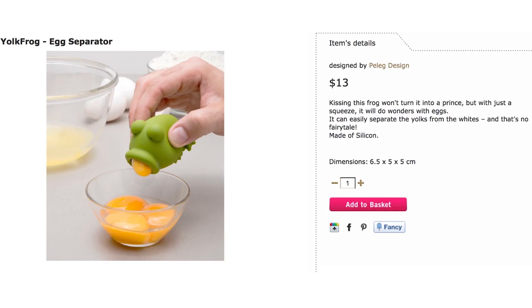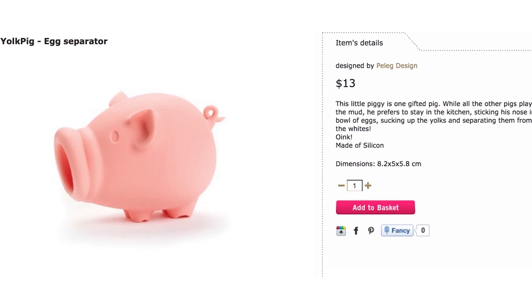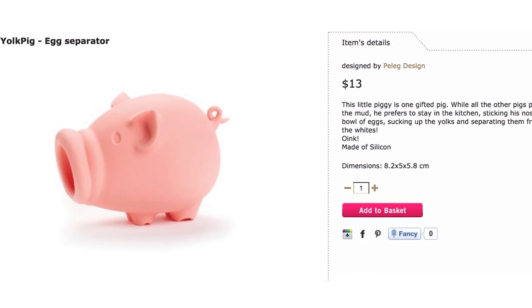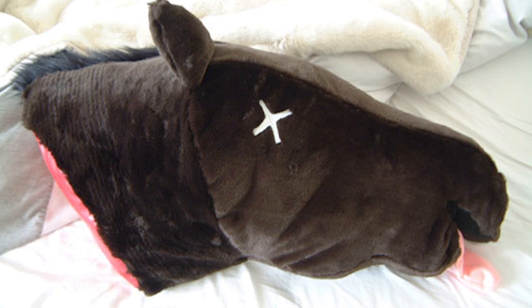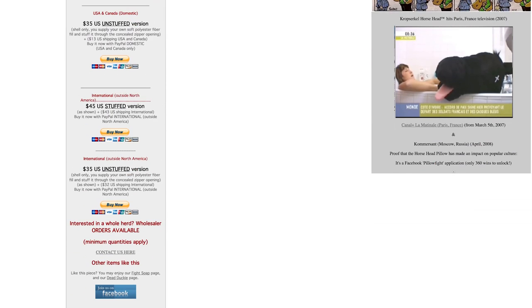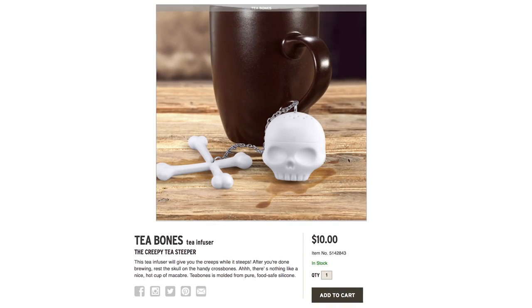Just yoking — Yolk Frog Egg Separator or Yolk Pig Separator. Now how do you separate an animal's head from its body? You don't — that's disturbing. But you can feel like you did with this severed horse head pillow. Be the godfather of relaxation by sipping tea made from this skull and crossbones infuser.